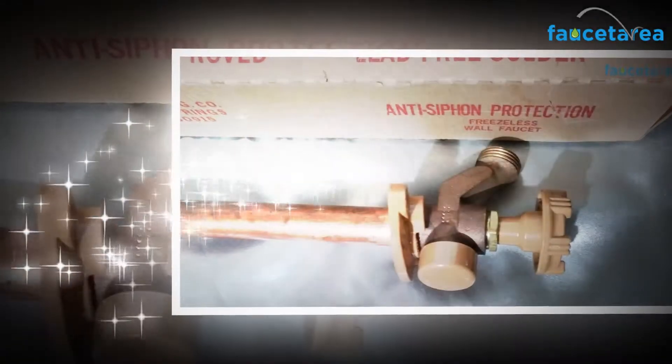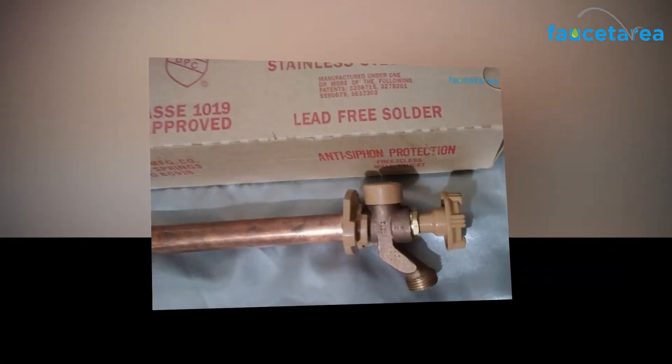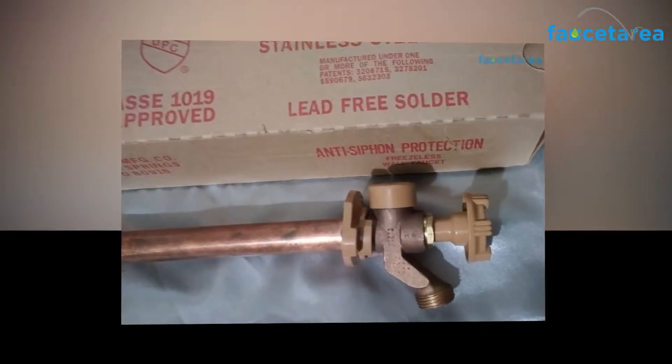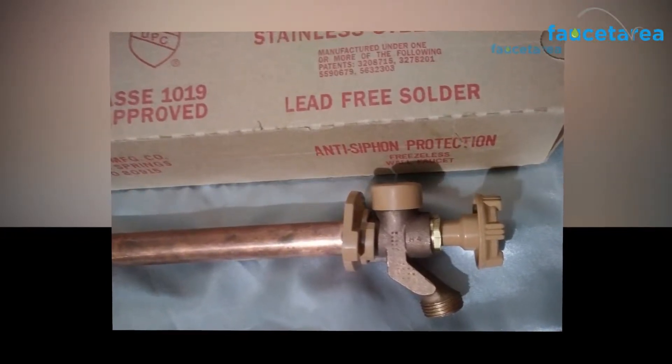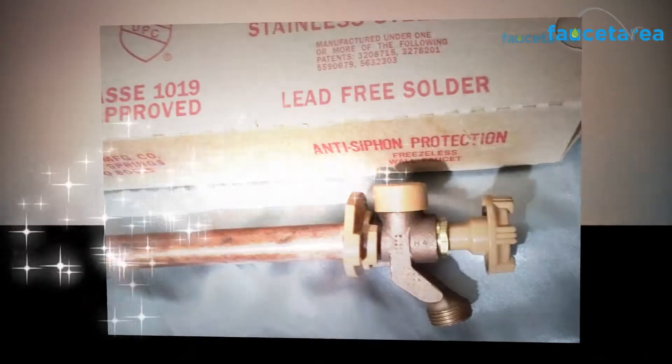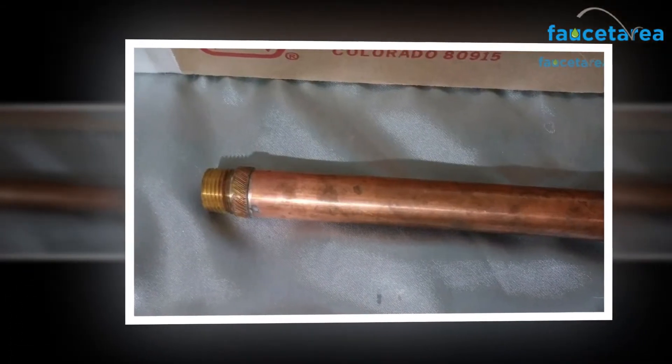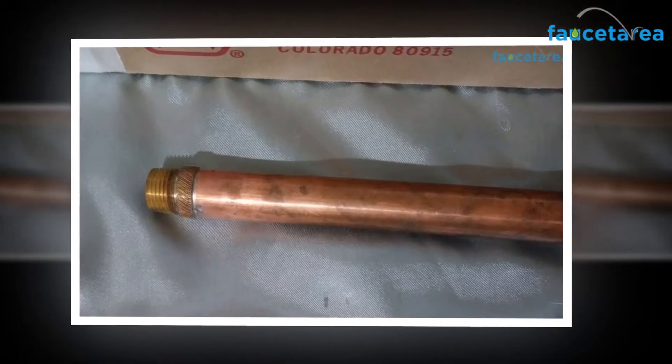The product is considered a must-purchase faucet for all those who irrigate their fields regularly. To trust the Woodford 19 CP12 wall faucet, you should know about it. Here is a detailed description of the product. It is built under a single or a couple of patents from the following ones: